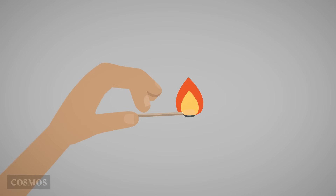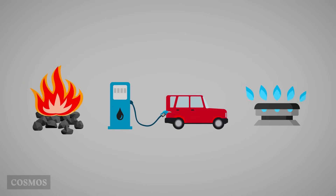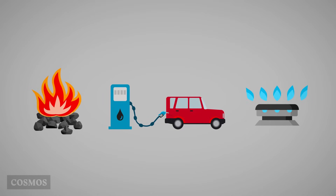Combustion. Humans do a lot of burning. In the past we burned a lot of wood and we still burn some. We burn huge amounts of the fossil fuels: coal, oil and natural gas.